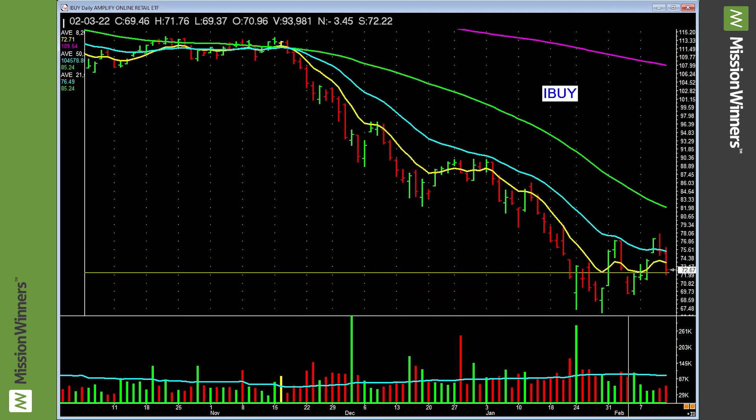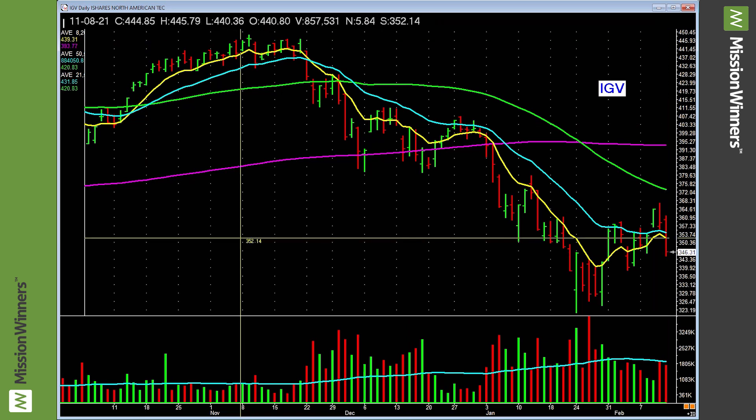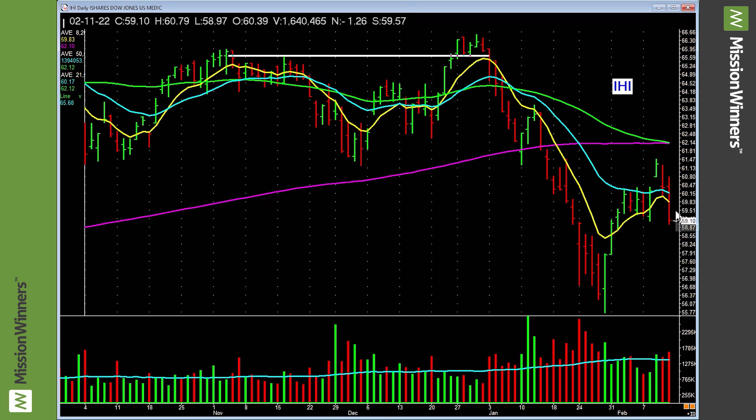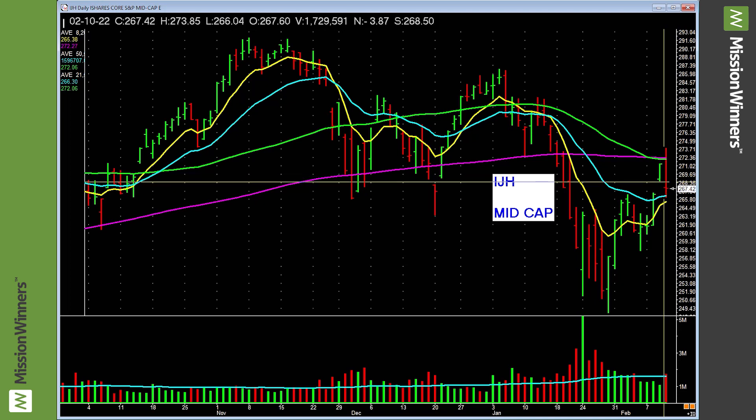North American technology — lagging, nothing to do with it. By the way, up in the upper left-hand corner it gives you the ticker symbol and what it is. Medicine — lagging, nothing to do with it. Mid-cap — nothing to do with it. iShares mid-cap still below the 200-day, needs to show power.